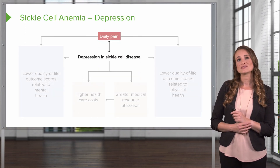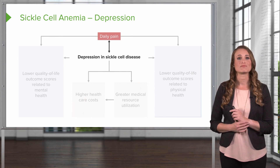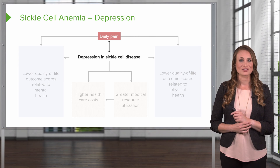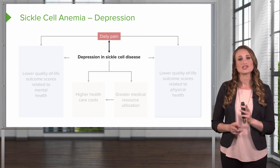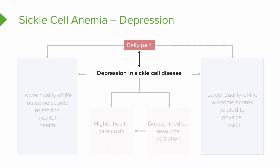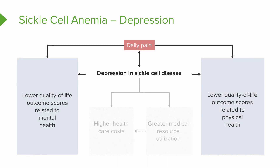Patients with sickle cell disease also experience chronic recurrent pain, which is associated with depression and other psychological disorders. Compared with the general population, patients have a higher prevalence of depression. Daily pain contributes to a lower mental health-related quality of life score and lower physical health. In turn, these patients also have greater medical resource use, resulting in higher healthcare costs.